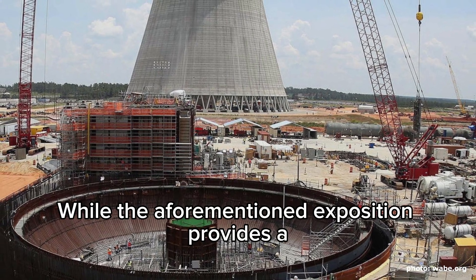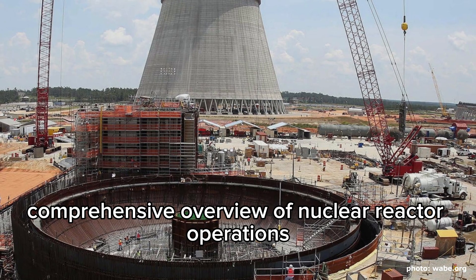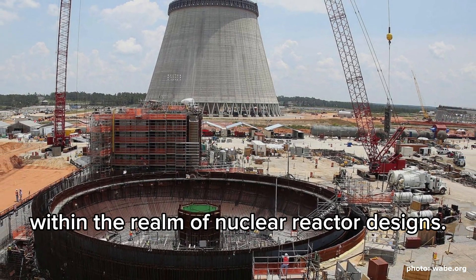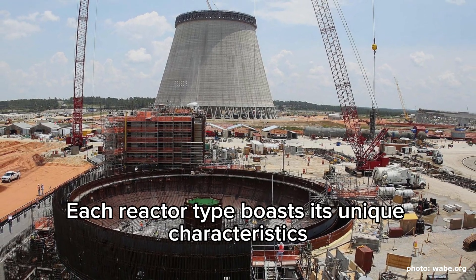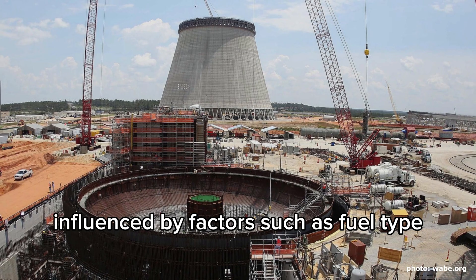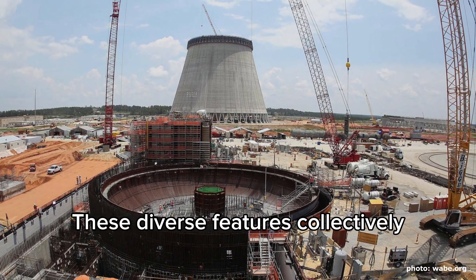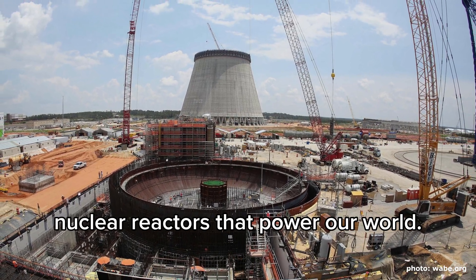While the aforementioned exposition provides a comprehensive overview of nuclear reactor operations, it is vital to acknowledge the remarkable diversity that exists within the realm of nuclear reactor designs. Each reactor type boasts its unique characteristics, influenced by factors such as fuel type, coolant choice, moderator selection, and safety provisions. These diverse features collectively contribute to the impressive array of nuclear reactors that power our world.